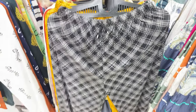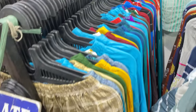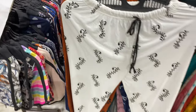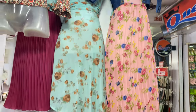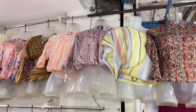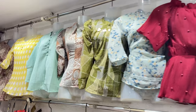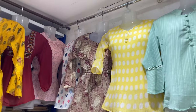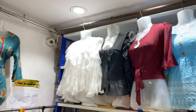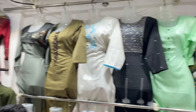You can pair t-shirts with shirts as well. There are floral and solid colors, crop tops, ruffles, puffy sleeves, and balloon sleeves. There are also kurtis available.